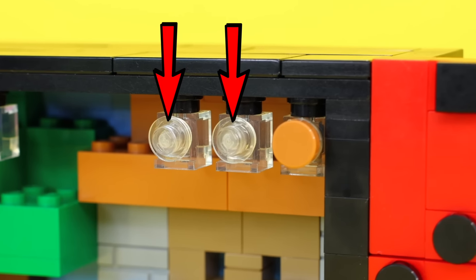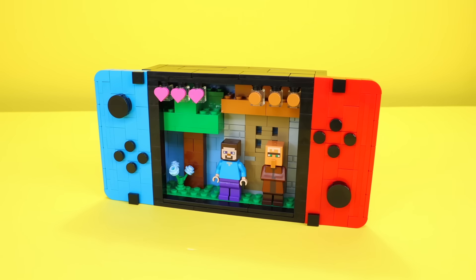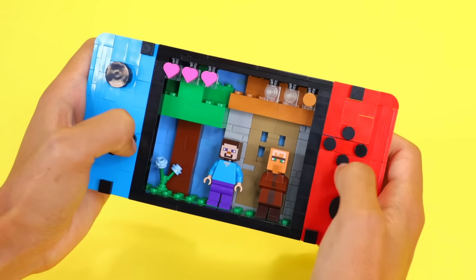Steve, your hunger's low — here, eat this chicken. That was a close call. And there we go, I think we've successfully built a Lego gaming system.